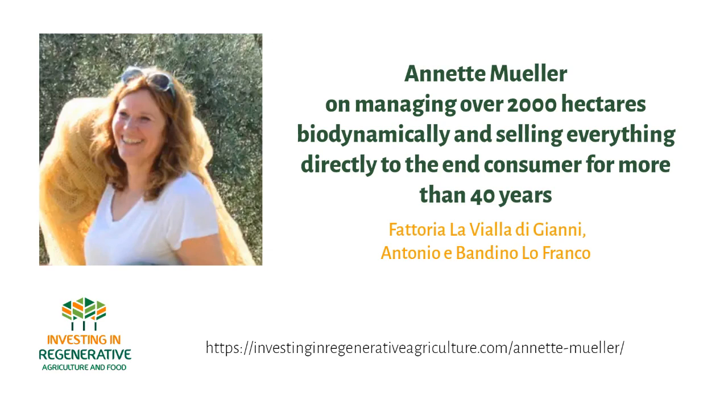Welcome to a new episode today with Annette Muller of La Vialla. We're here outside — as you can hear, there will be some background noise, but it's actually really nice to be on the farm, one of the largest biodynamic farms in Europe, to hear more about the role of investing money and what has been built here over so many years. So welcome, Annette.